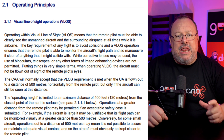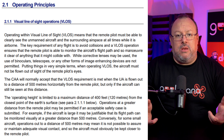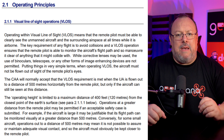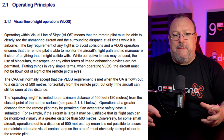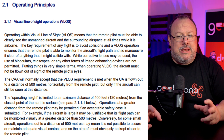The key requirement of any flight is to avoid collisions, and a VLOS operation means that the remote pilot is able to monitor the aircraft's flight path and maneuver it clear of anything it might collide with. While corrective lenses may be used, the use of binoculars, telescopes, or any other form of image-enhancing devices are not permitted.